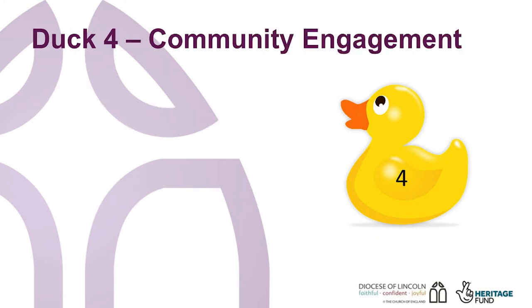So, to duck four: community engagement. To expand a bit more on community engagement, it's important to identify what's already happening, so that you can see if your project is duplicating something that's already happening, or is filling a gap. Think about what happens elsewhere. For instance, does the village hall have to turn away bookings, or is it rarely used? So, is there a need for more generic community space? Try to complement what is already taking place, so as not to compete or cause unnecessary conflict.